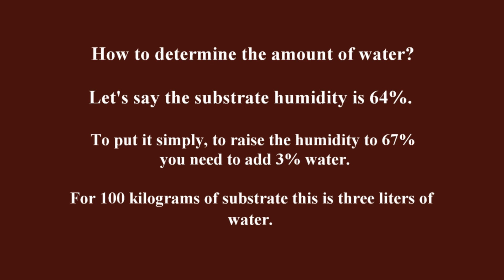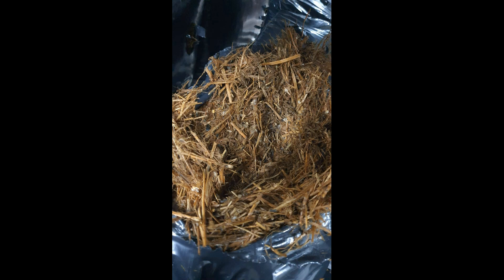How to determine the amount of water? If the substrate humidity is 64%, to raise it to 67% you need to add 3% water — for 100 kilograms of substrate, this is 3 liters of water, meaning 300 milliliters per 10 kilogram bag. Spray water over the table, mix the substrate, and only then add grain spawn. I recommend keeping substrate humidity at 67 to 69%. However, if you have 66% humidity, I don't recommend spraying. Mark such a batch, and if it does not give a second flush, just take it outside where you can experiment.